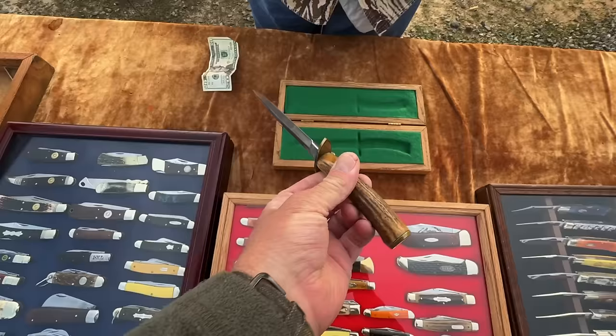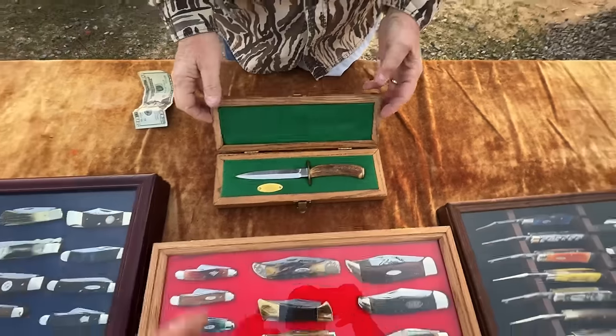Mint condition, stacked handle — absolutely beautiful. I appreciated him sharing that with us.